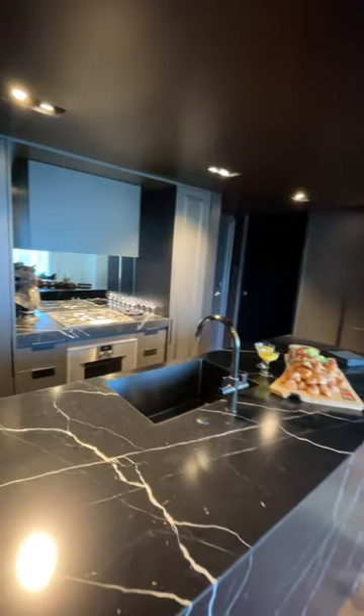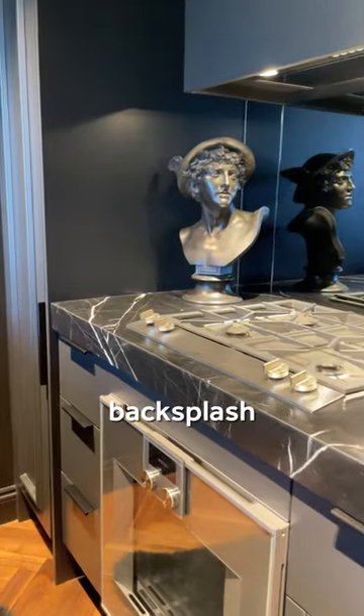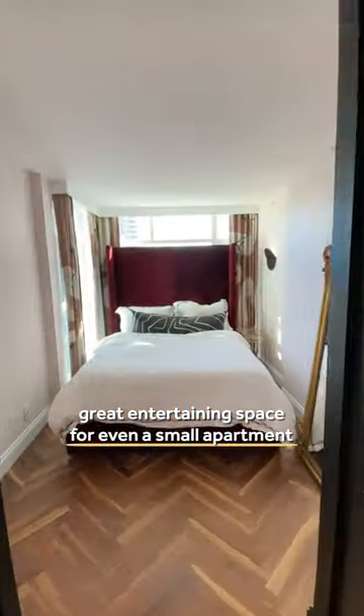The giant black marble island — kind of hard to miss. Same goes for the smoked mirror backsplash, a great entertaining space for even a small apartment.